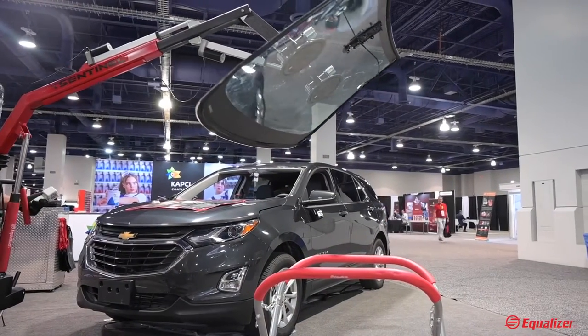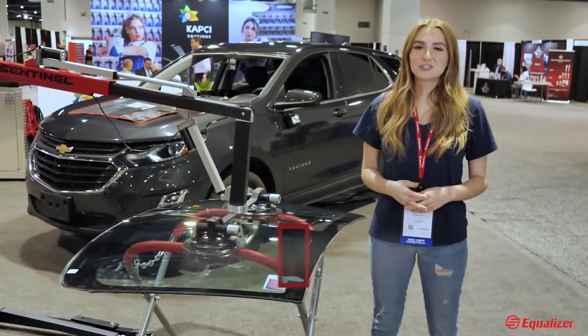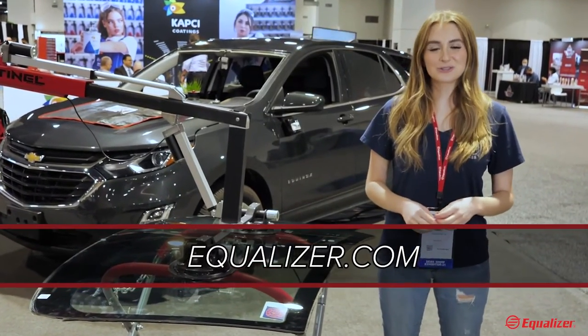These provide all the support that you need for having to deal with heavy windshields. For more information check us out at Equalizer.com or on social media.